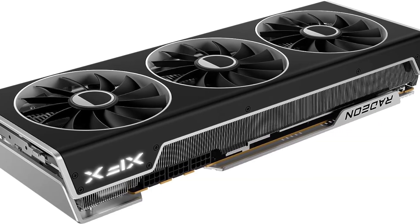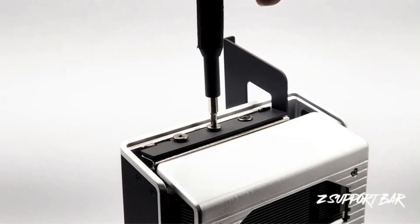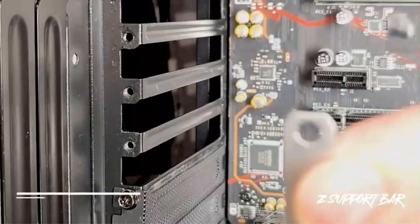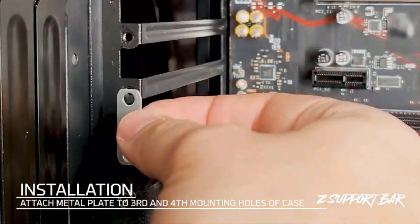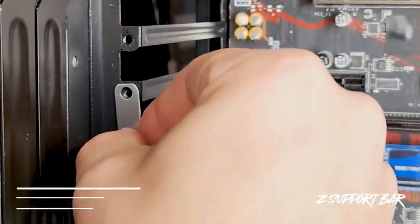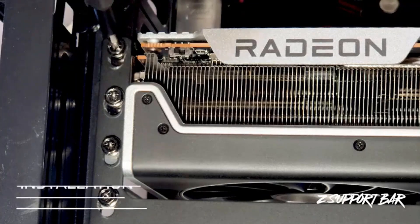To maintain optimal operating temperatures and ensure consistent performance, the XFX Merc 310 features a sophisticated cooling solution known as the XFX Merc Triple Fan Cooling Solution. This cooling mechanism is designed to dissipate heat efficiently, allowing the graphics card to operate at lower temperatures even during intense gaming or demanding workloads.